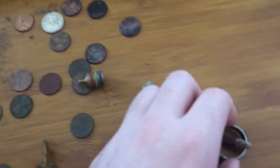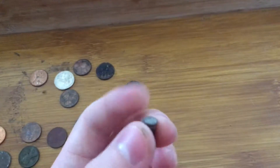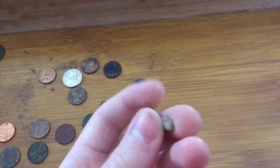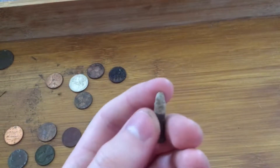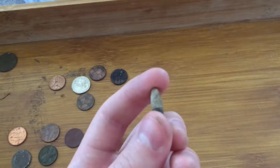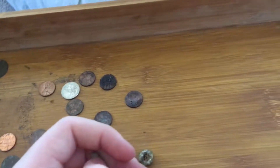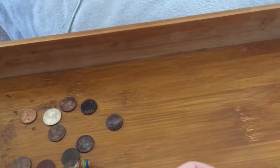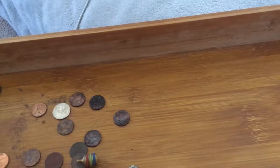And my best finds: a .22, possibly live — could be a rubber end, but I don't know. First time finding a live bullet. And right outside where I found that, a silver ring — that small silver ring.